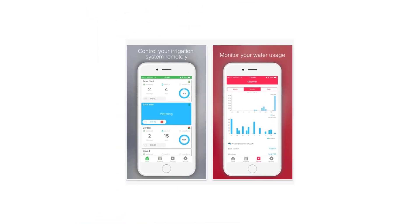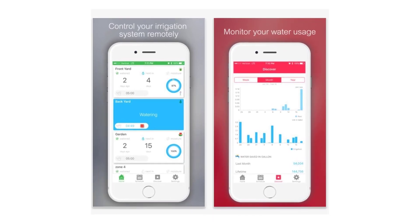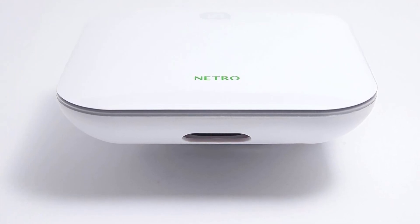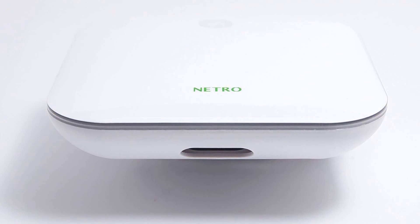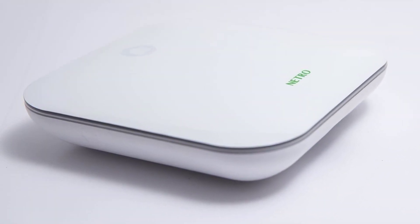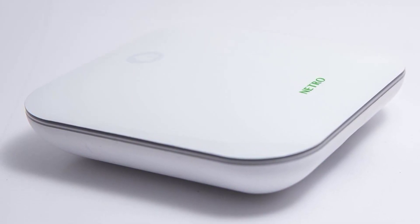Talking about smart features, the Netro Smart Sprinkler has remote access powered by WiFi integration, as well as Alexa support for smart access. This eco-friendly smart sprinkler system can save about 50% water every year once you install the system. It can also be adjusted based on the water supply rules and restrictions in your local area. Even with all these features, the device itself is rather compact and can be installed anywhere.